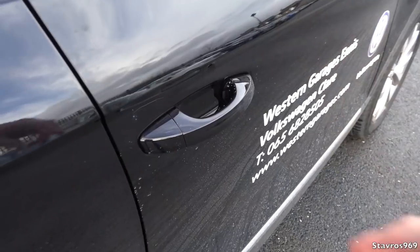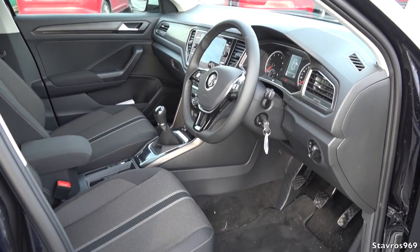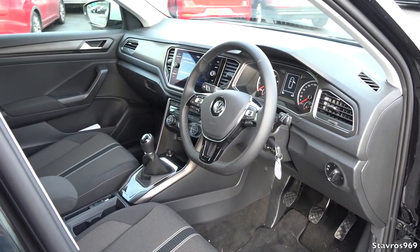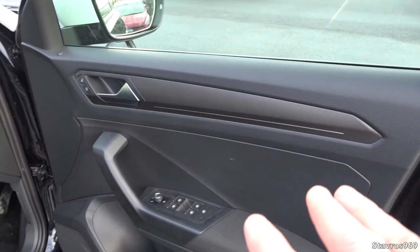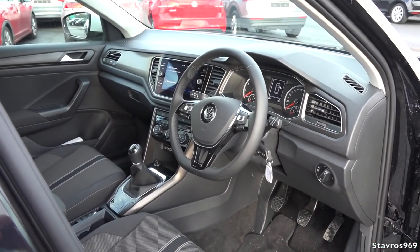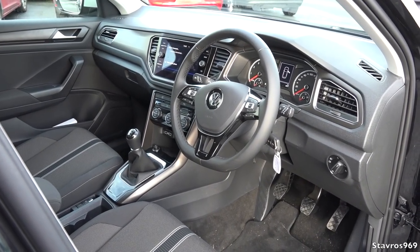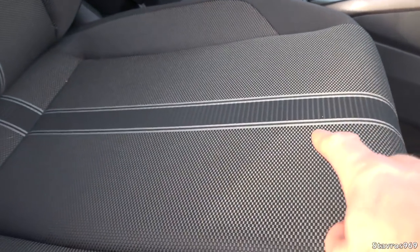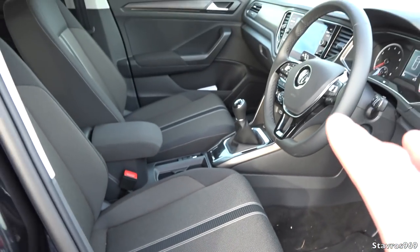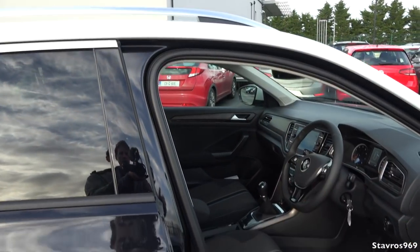Looking inside the T-Roc, you'll notice we have an all-black interior on this particular model. You can get coloured inserts - where you have the door panel here, you might have that in red, blue, or yellow, and also all along the dashboard. It depends how you spec your T-Roc, but it's definitely an option I would pick because it does brighten up the interior. Those coloured inserts are also matched on the seats.